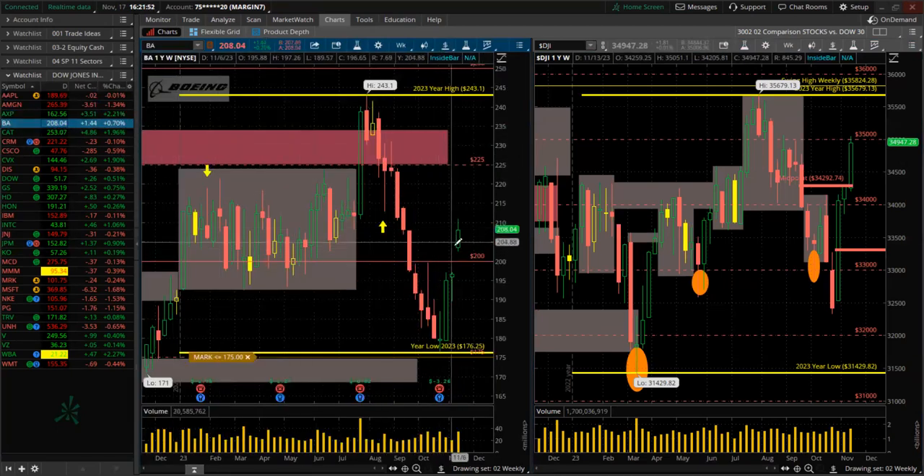Boeing — green for the week, higher high, higher low. Gapped up big there. Making a big reversal.